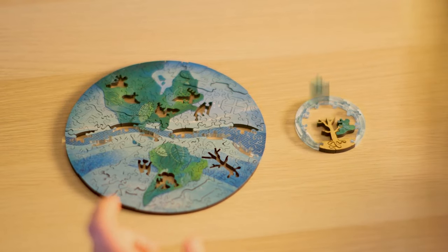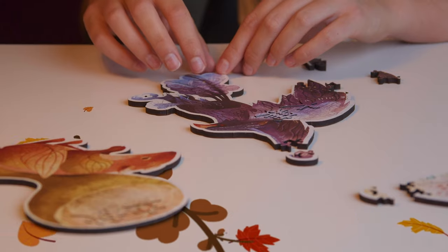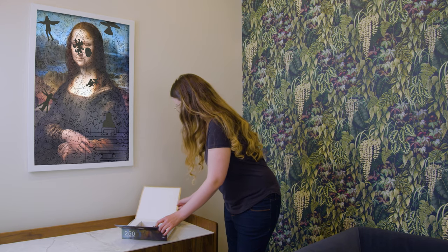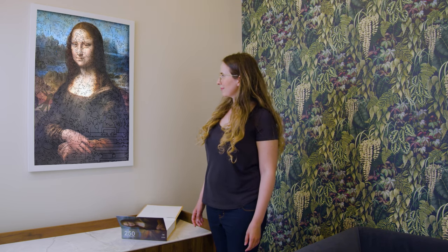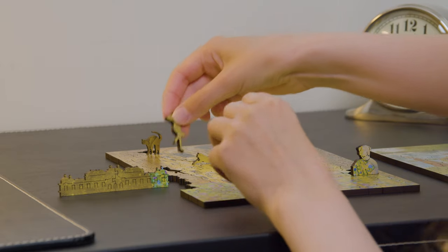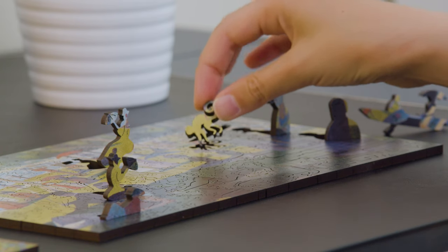From the makers of Pieces of the Galaxy and Pieces of Seasons comes yet another charming puzzle adventure. It gives me great pleasure to introduce Pieces of the Masters, a puzzle collection that will take you on a journey through the world's most profound artwork. In this collection you will become the artist as you build famous pieces from the Renaissance to the 20th century.